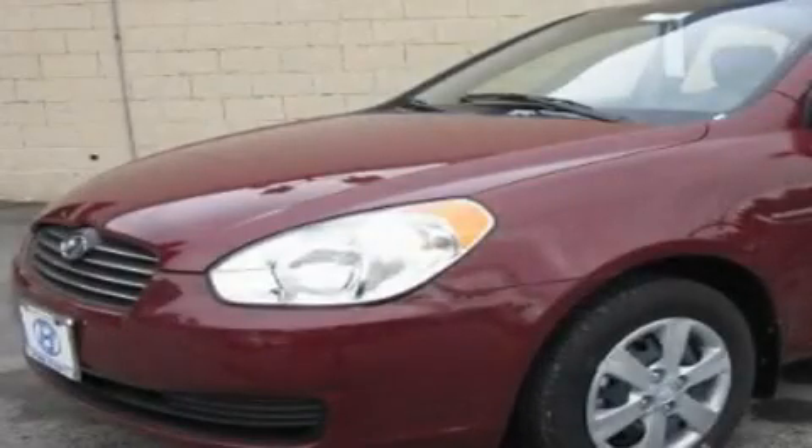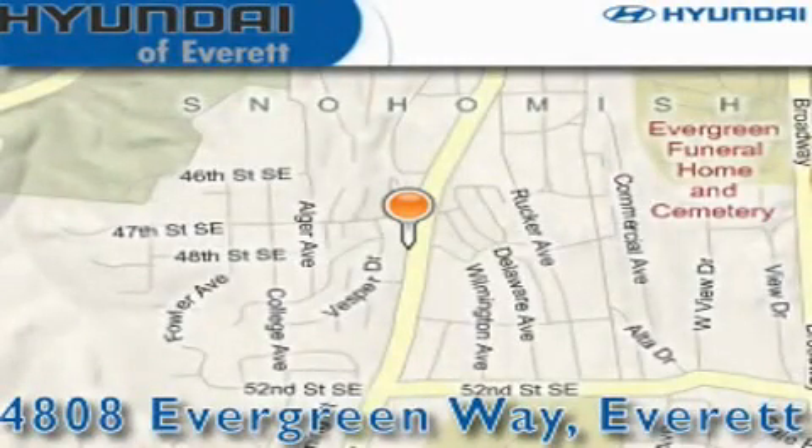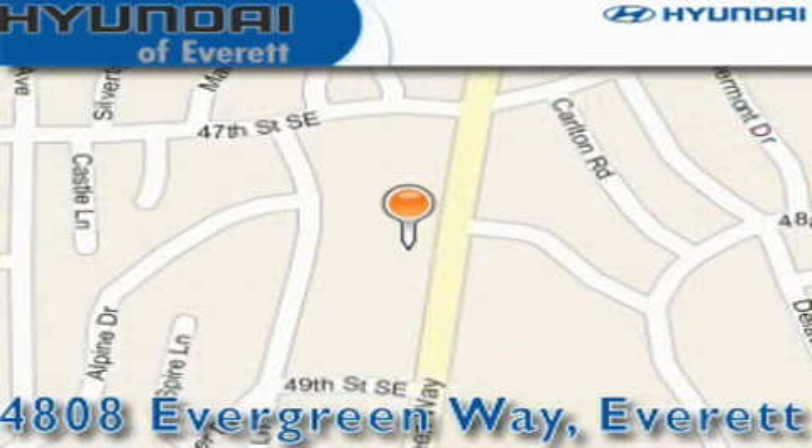Call or visit us right now and arrange your test drive today. Hyundai of Everett is located at 4808 Evergreen Way in Everett. Our goal is to exceed all of your expectations to ensure that you'll return for future visits.